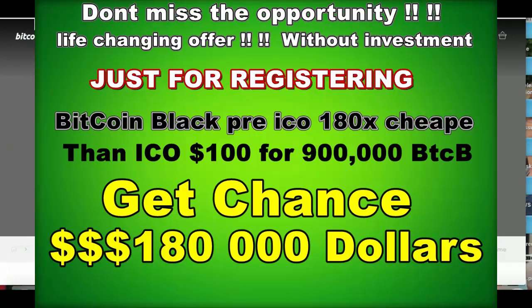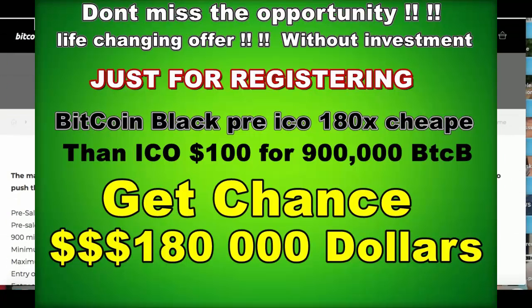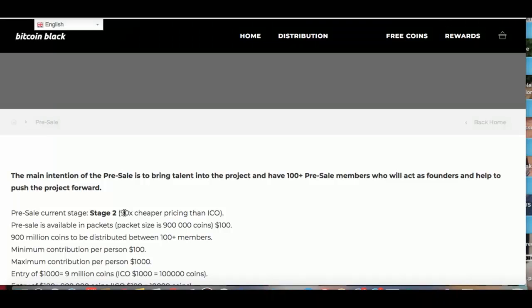So I was looking over Bitcoin Black a little more. We missed it when it was 180 times cheaper than the ICO price was going to be. But I got turned on to this program today or yesterday. Presale stage 2, which is right now, is 90 times cheaper than the ICO.